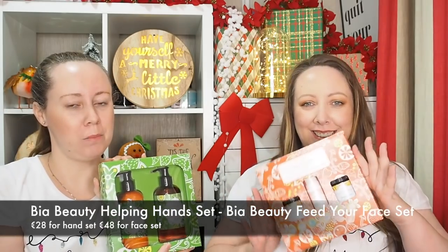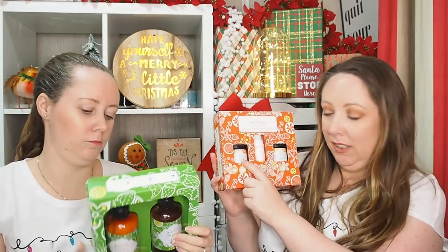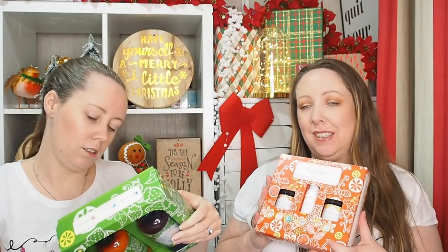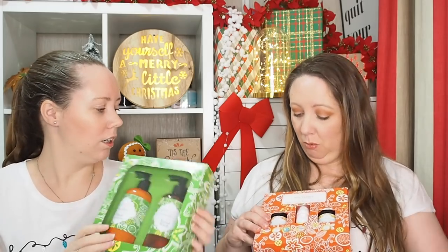Next up, we have two sets from Be A Beauty and they are an Irish brand. In this one it's a massive hand lotion and hand wash in lemon myrtle, and they have the moisturiser too. Bea are just celebrating their seven-year anniversary. I met with Tracy who owns it recently - it's just so nice. They're really into natural skincare - she loves all like plants, botanicals, flowers and essences.